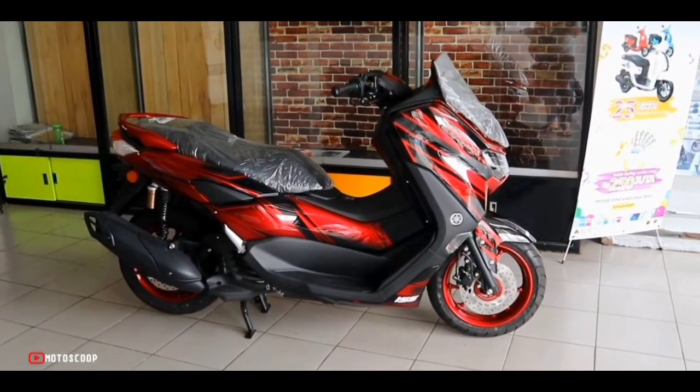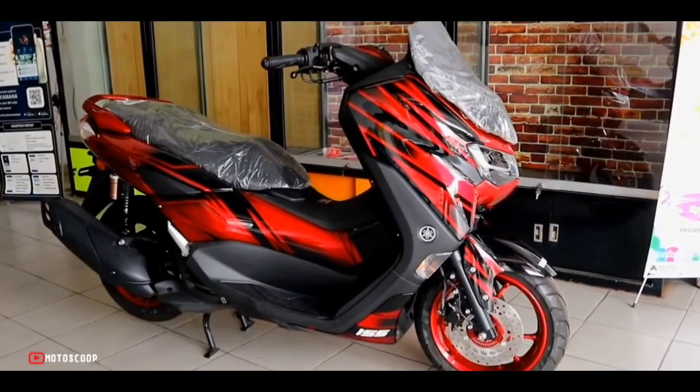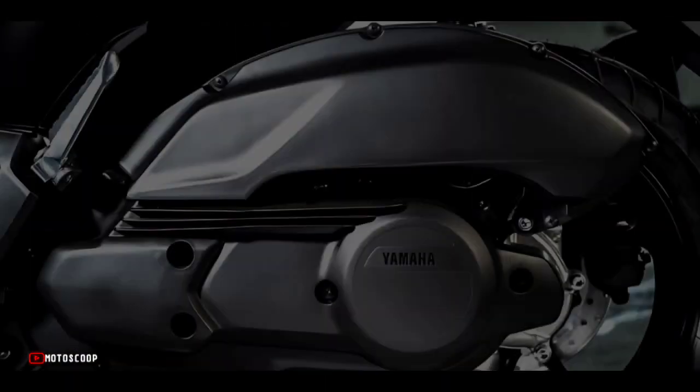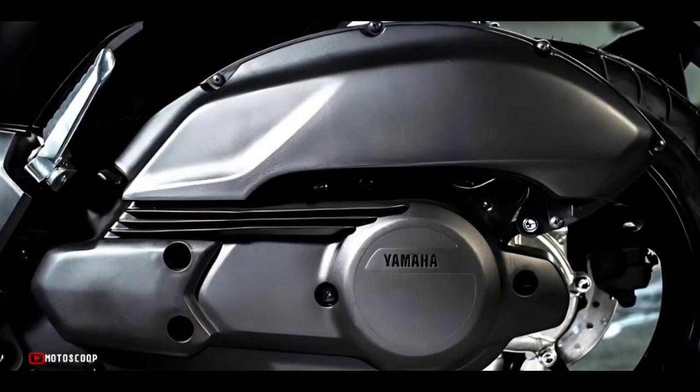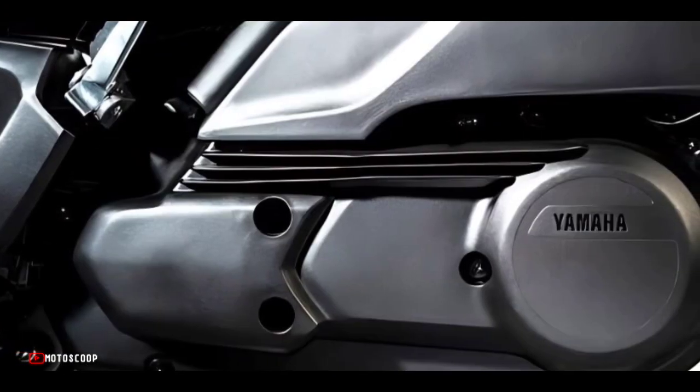Similar to the Aerox, the updated Yamaha N-MAX 155 is powered by a 155 cubic centimeters, single-cylinder, liquid-cooled, VVA-equipped engine that produces 15 horsepower and 13.8 newton-meters of torque.